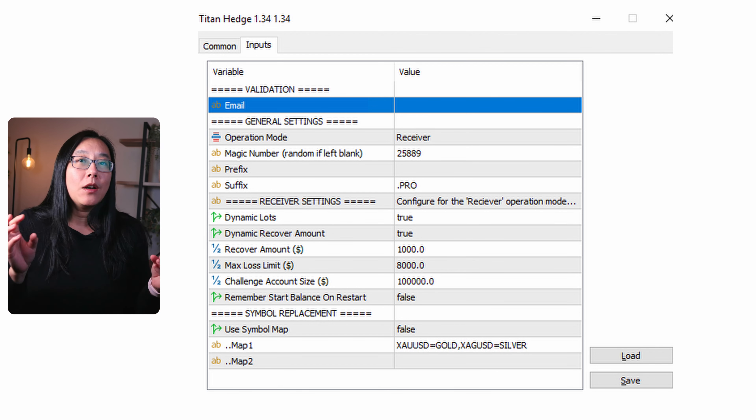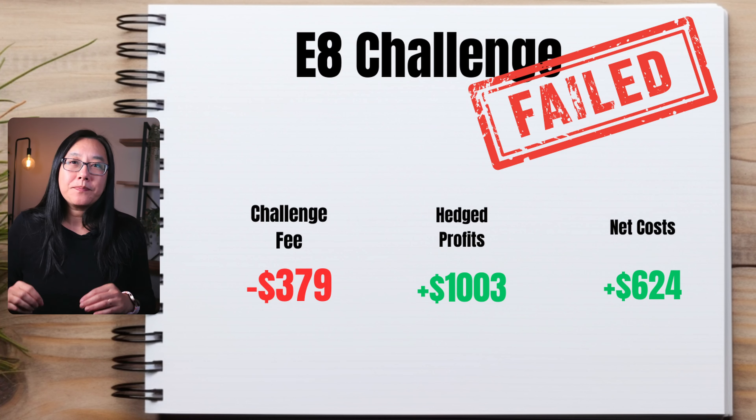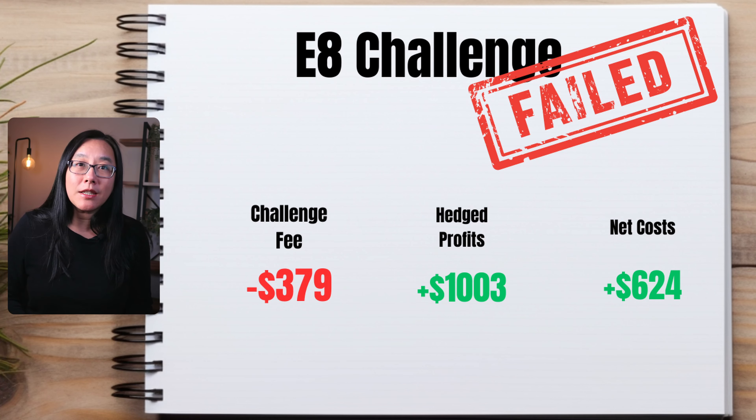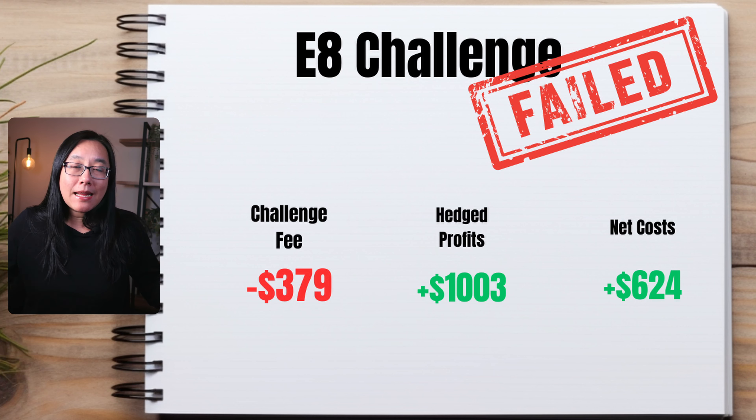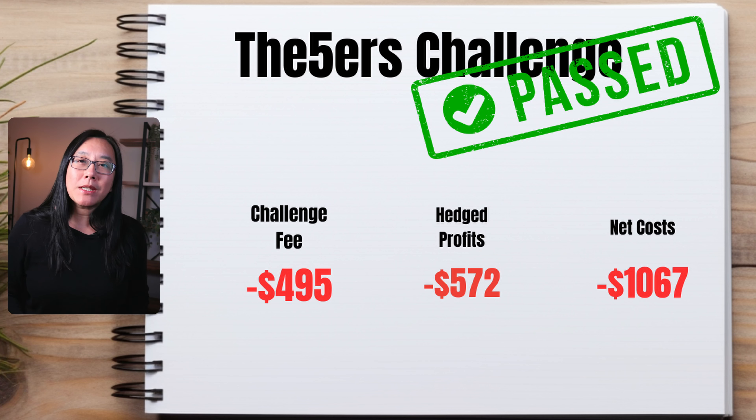Instead of just putting in settings to recover the amount I paid for the challenge, I put in one thousand dollars. So if I lose the challenge I make money in my real account. Statistically speaking, I have lost more challenges than I have won using Titan X, so it's not a big deal when I lose challenges because I make money on my real account. In this scenario I made one thousand and three dollars. The challenge cost me three hundred and seventy-nine dollars, so my overall profit taking this 100k challenge was six hundred and twenty-four dollars.